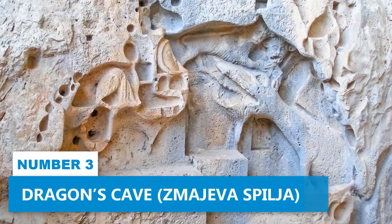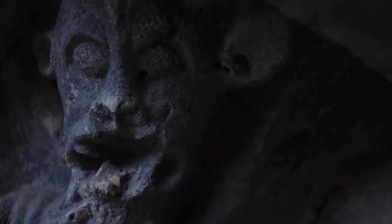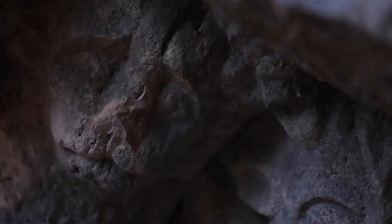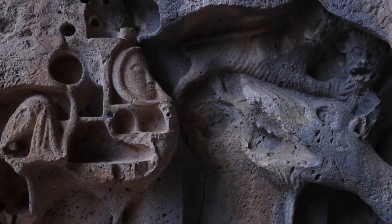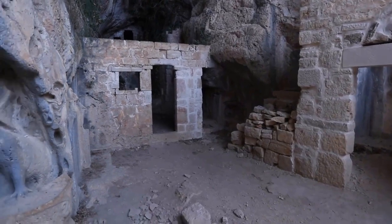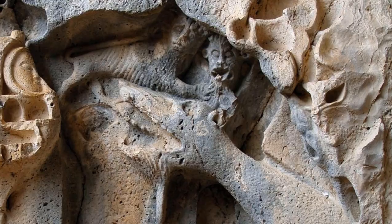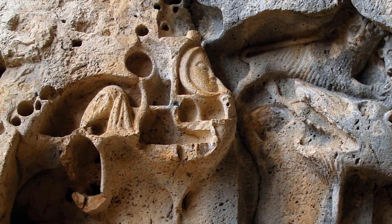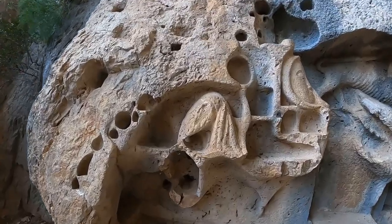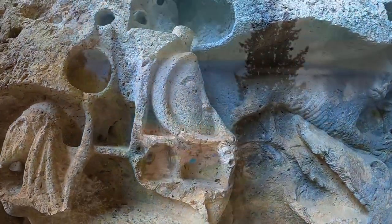Number 3. Dragon's Cave. Located in Muravica, the Dragon's Cave is an ideal destination for nature enthusiasts and myth lovers. The cave's impressive views and mysterious ambience make it an enchanting place to explore. As you venture inside, you'll be greeted by mesmerizing rock art depicting dragons, adding an extra layer of intrigue to the experience. The connection to Slavic myths and legends enhances the sense of wonder and magic during your visit.